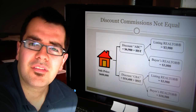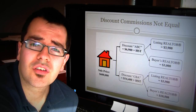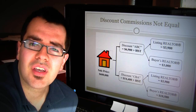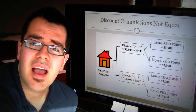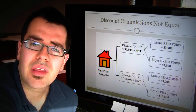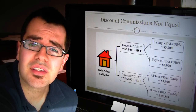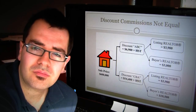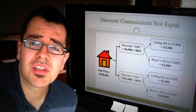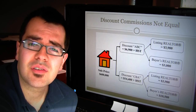On this slide I have discount listing commissions. In the first example, I have a $6,900 gross listing commission. In this scenario, the realtor listing the property is paying themselves $3,900 and they're offering $3,000 to buyer's realtors. In the second scenario, we have a discount listing commission where the gross is $14,400. The listing realtor is paying themselves $3,900 and offering buyer's realtors $10,500.